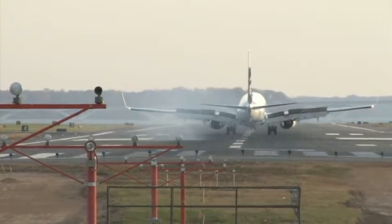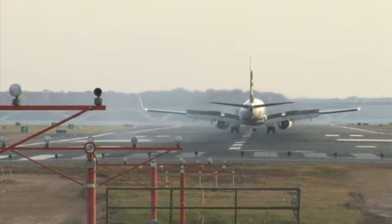Ladies and gentlemen, the captain has turned on the fasten seatbelt sign. We're about to depart for Jackson Hole, Wyoming.